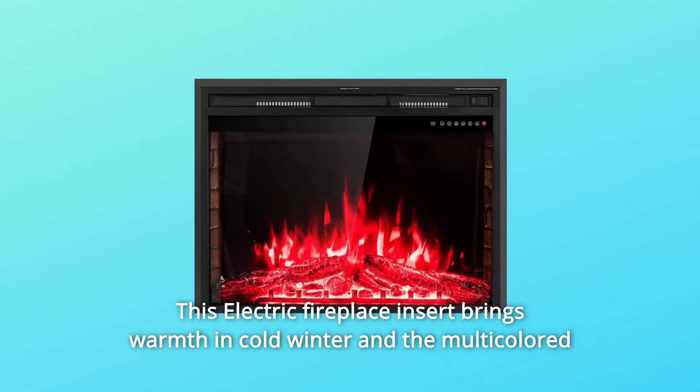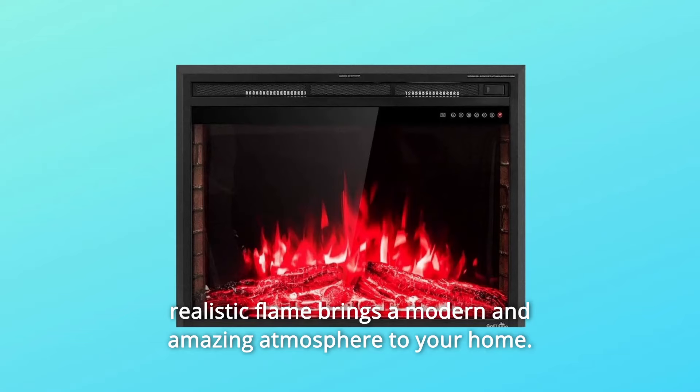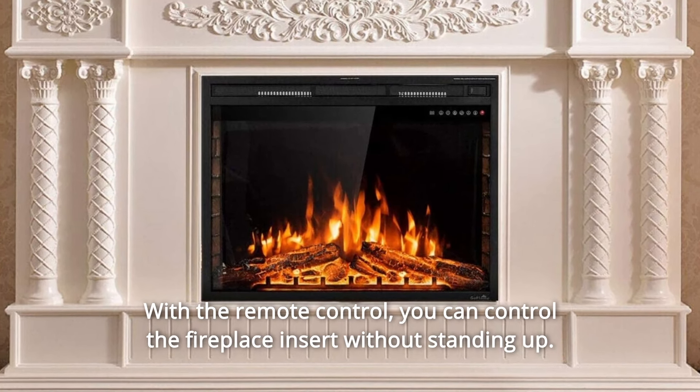This electric fireplace insert brings warmth in cold winter, and the multicolored realistic flame brings a modern and amazing atmosphere to your home. With the remote control, you can control the fireplace insert without standing up.